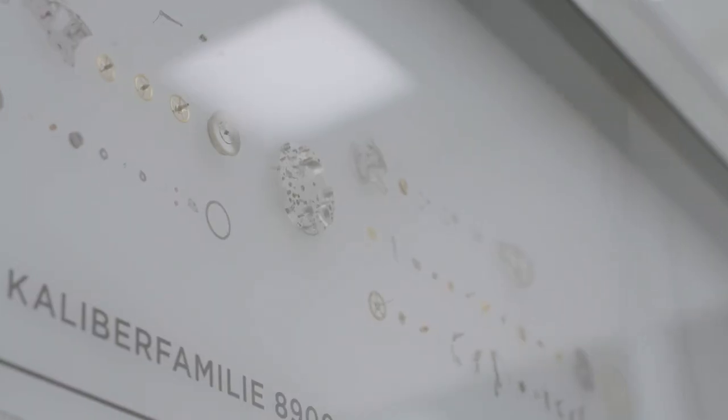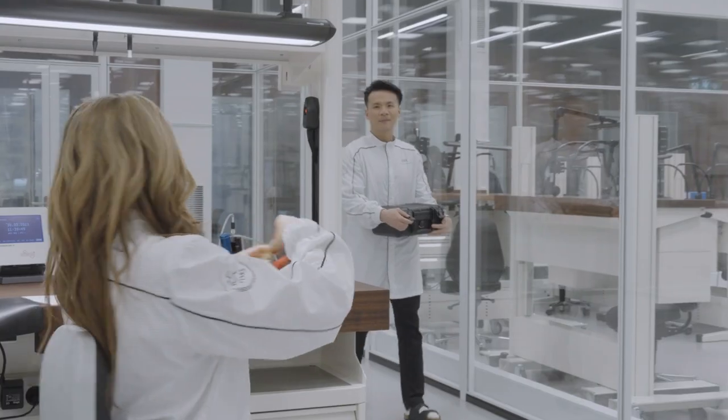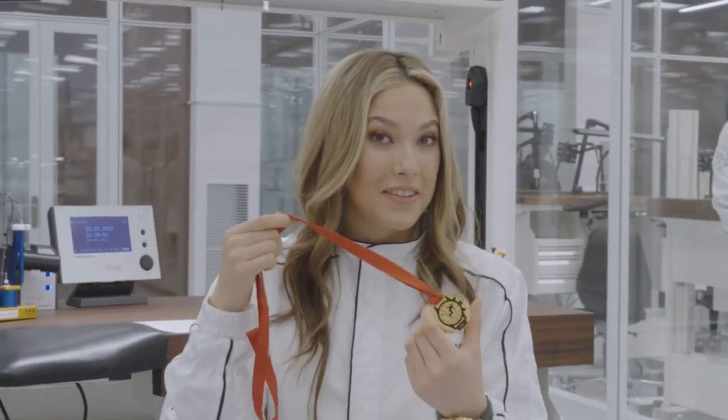It's me. Look at that. Here it is — the final IWC medal. What do you guys think?